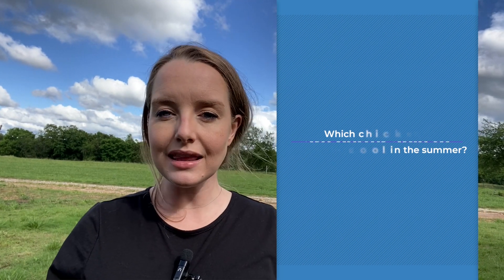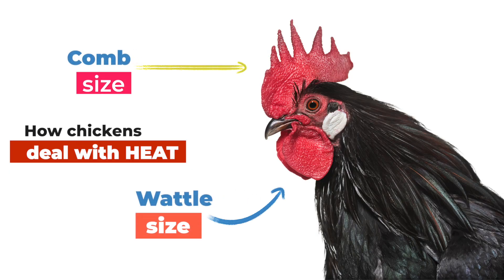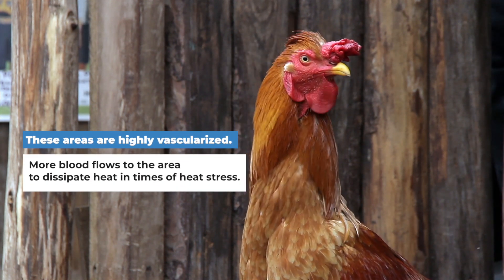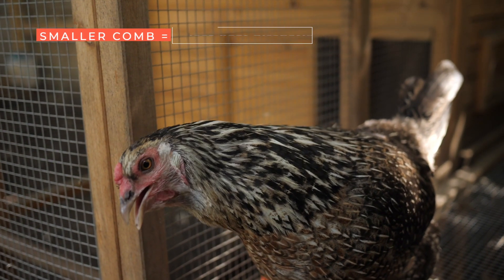First, let's go over some key things to keep in mind when thinking about how chickens deal with heat. The first thing to consider is their wattle and comb size. These areas are highly vascularized, and during heat stress more blood flows to the area to dissipate heat. In other words, breeds with smaller combs allow for less heat dissipation, whereas birds with larger combs can get rid of excess heat more easily.